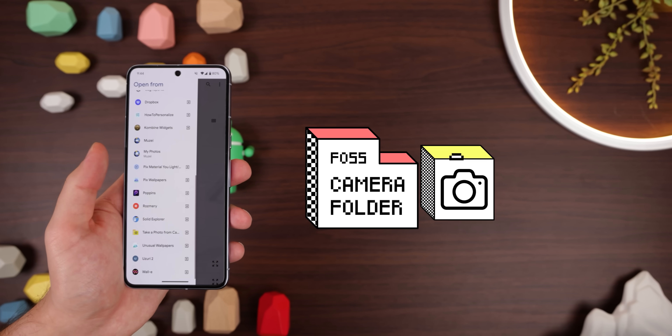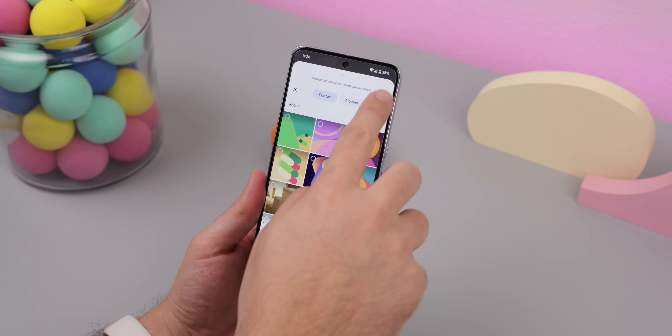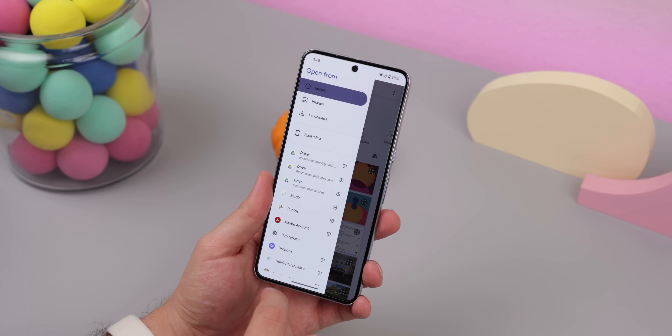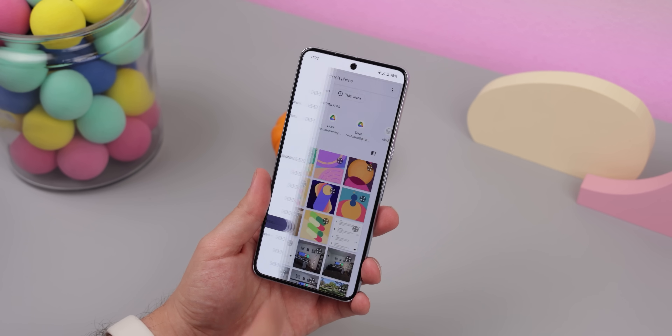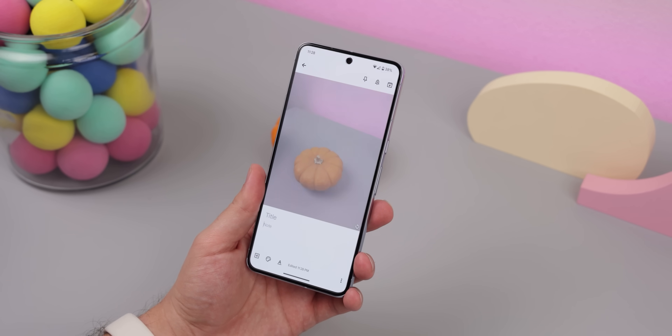And since we're talking about the camera, this app called Camera Folder is also really unique and useful. It lets you take a photo from within the Recents File Manager page — you know, the page that pops up whenever an app wants you to choose a picture. So instead of selecting an old photo, you can take a new one right then and there. It's pretty random, but I'm sure someone out there can find this to be useful.